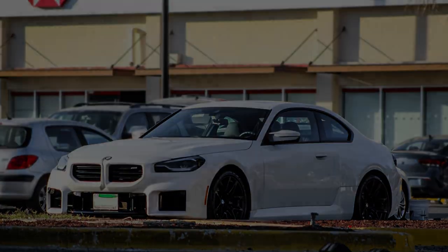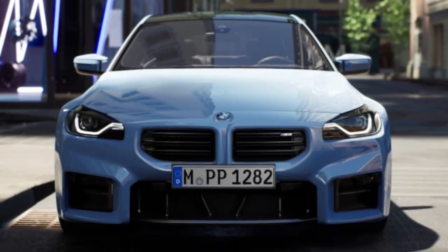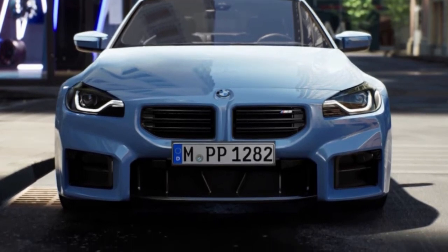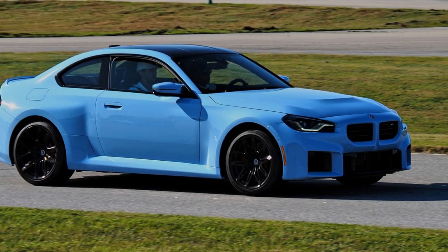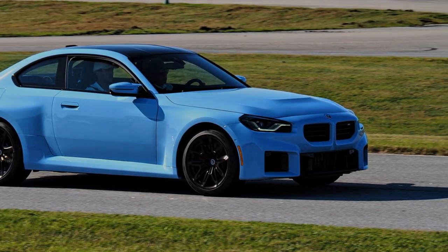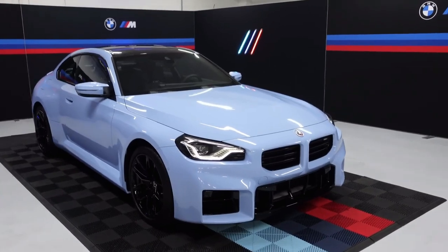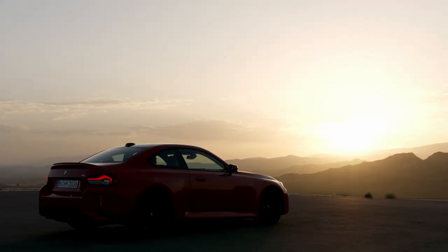The sports coupe rides on M-specific light alloy black wheels measuring 19 inches at the front and 20 inches at the rear, and a bicolor finish for the wheels will also be available. The 2023 BMW M2 is expected to go on sale in the US in early 2023 with a starting price of $63,195, a notable premium over the 2023 2 Series starting price of $38,395 for the base 230i coupe and $49,095 for the higher-performance M240i.